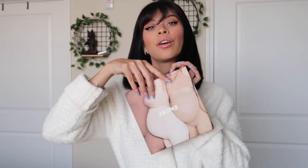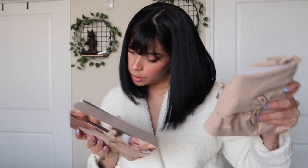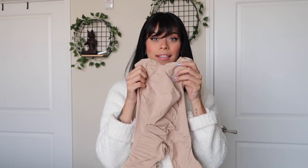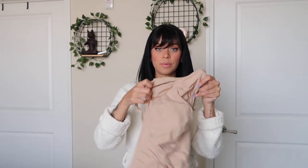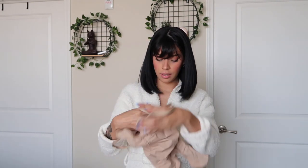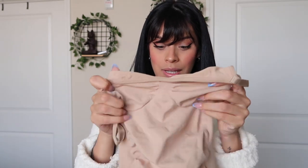We're going to start with the bodysuit. I got it in the color clay, size small/medium. I actually have one of these that is non-maternity — the maternity version just gives you a little extra room. It fits super tight. I love it because you can literally wear it under a dress or really anything and you don't have to wear a bra. I'm currently 22 weeks pregnant, so let's see how this fits.